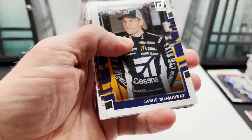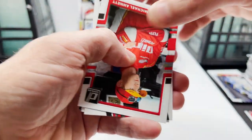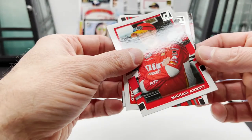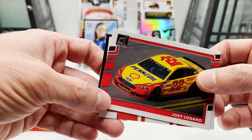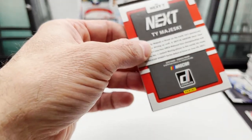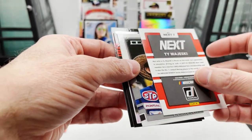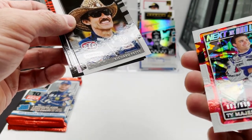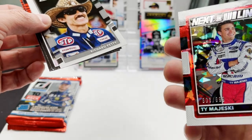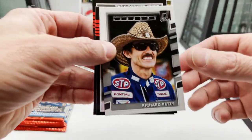Eric Jones car card, Jamie McMurray Race Kings, Daniel Suarez, Michael Annett, got that Joey Logano car card, Ty Majeski — let's take a look at that — out of 999. Ty Majeski pretty cool.